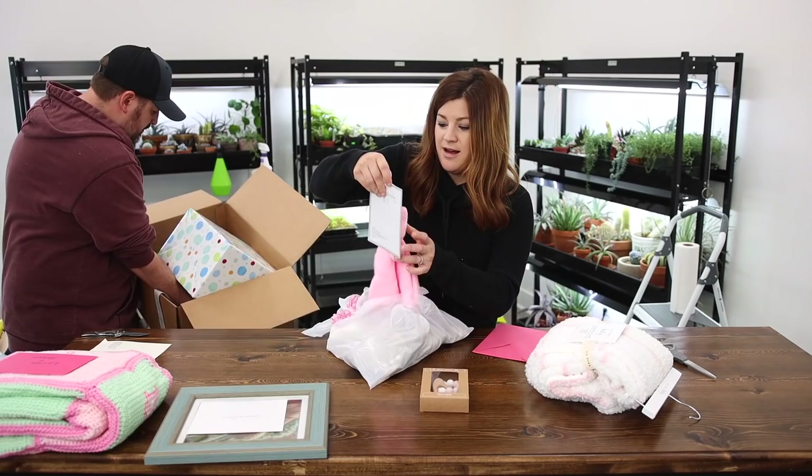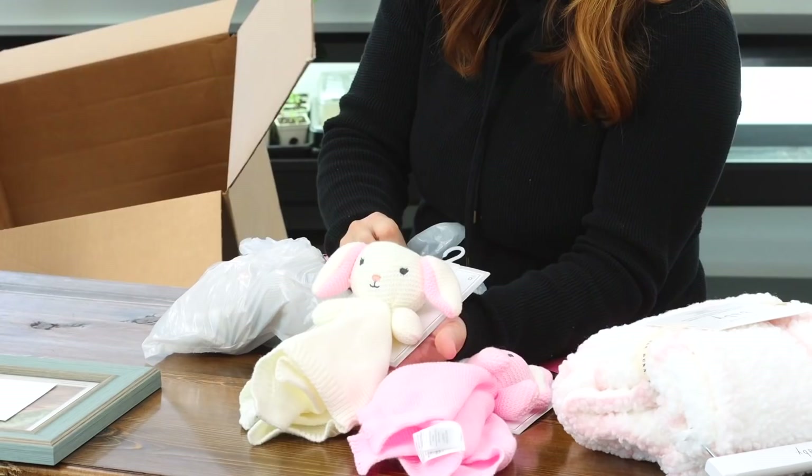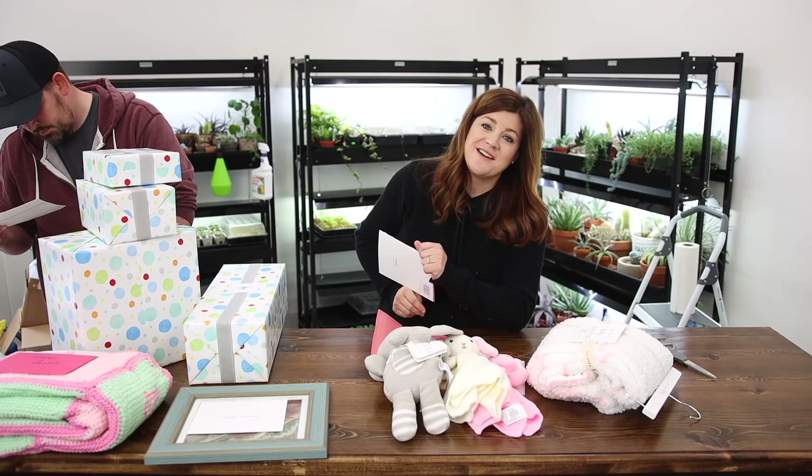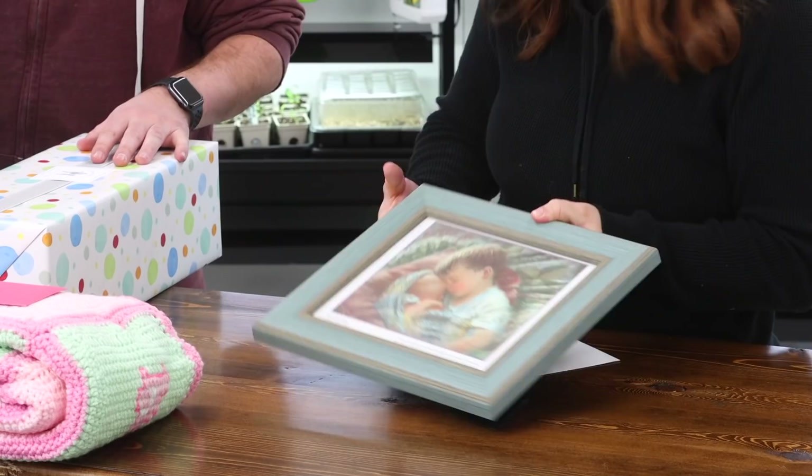Oh, isn't that appropriate? That's the sweetest thing ever. Benjamin is leaving to go have some lunch. Bye, buddy. From Roy and Terry in Texas — this is super sweet. Thank you. Oh my goodness — you guys and your talent, it just amazes me.